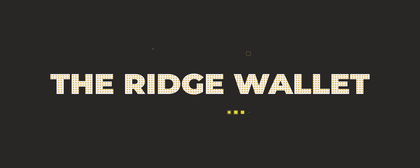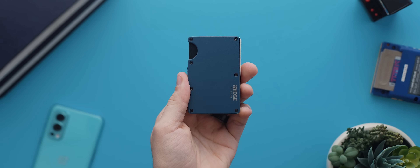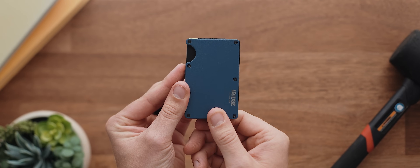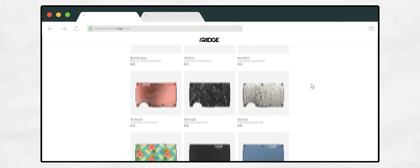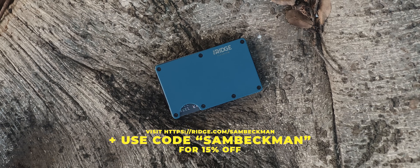Before we get onto the next app, I just want to take a quick moment to thank today's video sponsor, The Ridge Wallet. I've always been on a journey to finding the most minimal and sleek wallet I could possibly find. This is the titanium wallet in matte cobalt from the Ridge — not only is it super minimal and compact, but it's also got a super premium design that feels incredible. It actually fits up to 12 cards, plus there's additional room for cash. They've also got over 30 different colors and styles available on their website. Every Ridge wallet comes with a lifetime warranty, and if you use the code Sam Beckman at checkout, you can get 15% off.